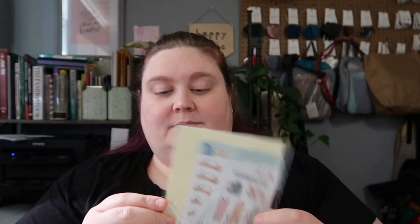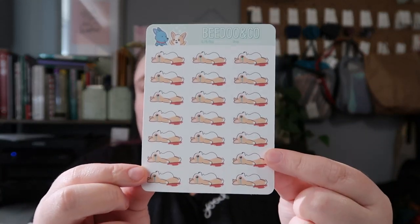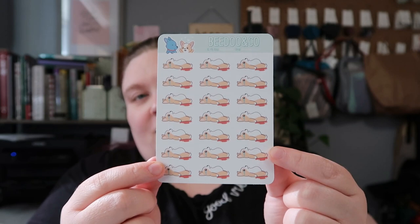Next up is something very different I've never really shown on here before: planner stickers. These are from BDO BDO and Co — they do a lot of corgi-themed planner stickers, and I use my bullet journal religiously. They're Canadian-based — I'll link their Etsy store below. They gave me three sampler sheets; one I already gave to my sister because it was Animal Crossing-themed. This one is for periods — you can probably tell by the crying, bleeding dog.